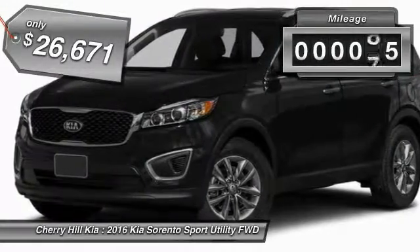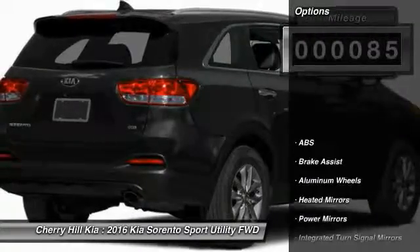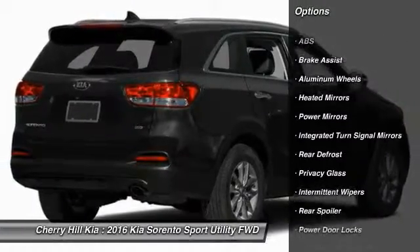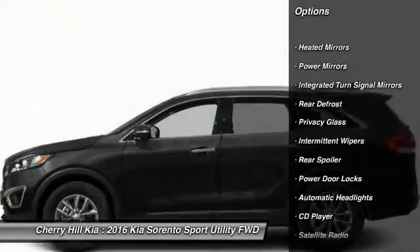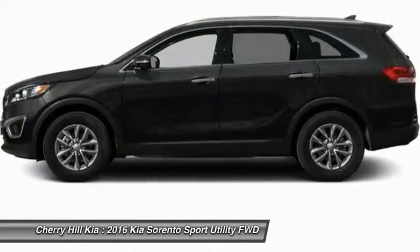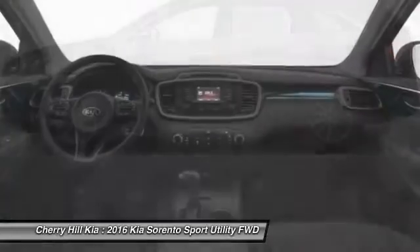This vehicle has less than 100 miles. Here are some of this vehicle's great options: traction control, keyless entry, anti-lock braking system, steering wheel audio controls, stability control, Bluetooth, cruise control, aluminum wheels, rear defrost, CD player.